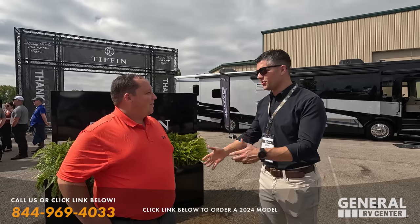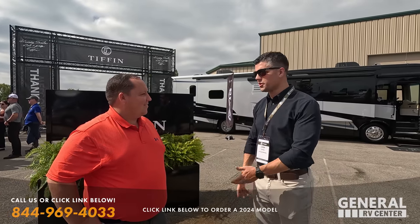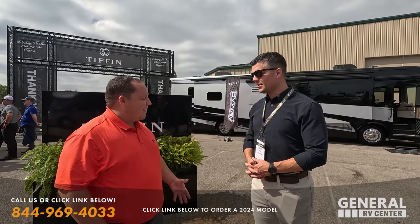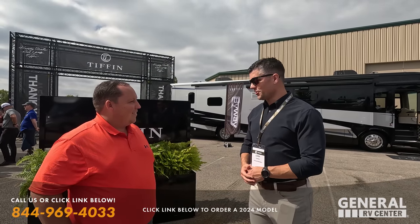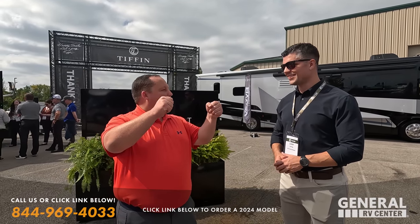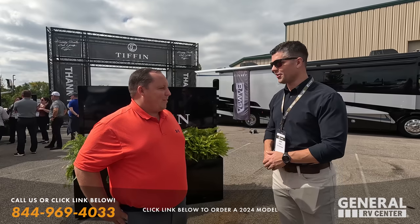Glad to be here. Glad you guys are at the Tiffin display. I'm Lee Tiffin. I'm the president of our company, third generation in the Tiffin family business. So we've been doing this a while. Are you going to be starting to sign the cabinets like your grandfather does? That is one thing I always loved about looking at a Tiffin — opening up and seeing your grandfather's signature.